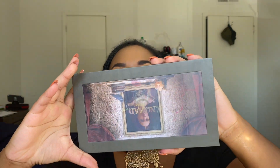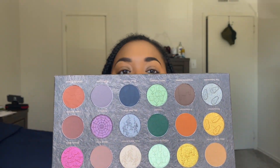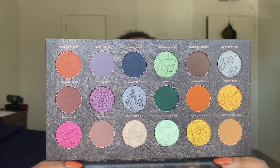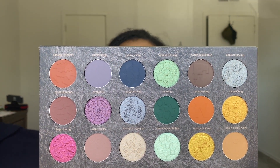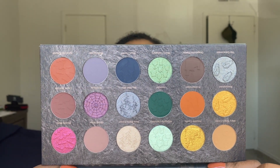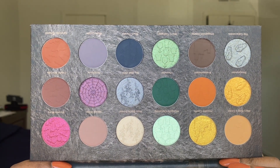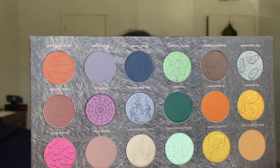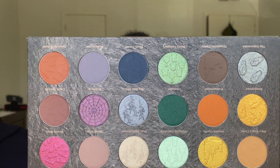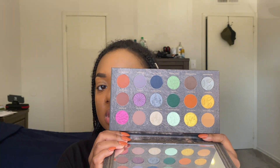So this is the palette, and once you open it up, these are the shades — absolutely stunning. What I do want to highlight with this palette is that there is a ton of embossing within the shadows. The details that are in here are so beautiful. I'm going to swatch this palette for you so you can see all of the shades, and then we'll dive into the eye look.